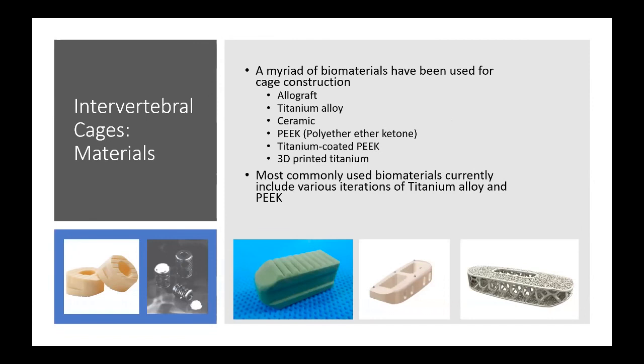You can see examples from left to right — machined allograft, titanium implants (the BAK cages), a ceramic cage, a PEEK lateral cage, and then a 3D-printed lateral cage.